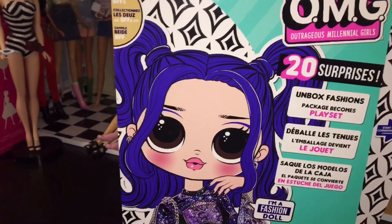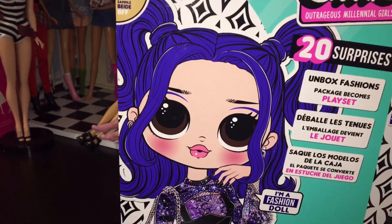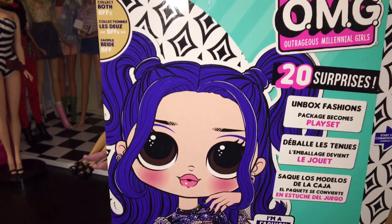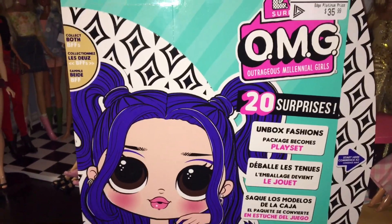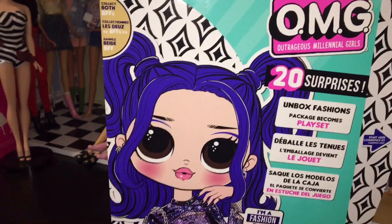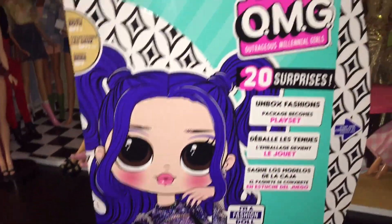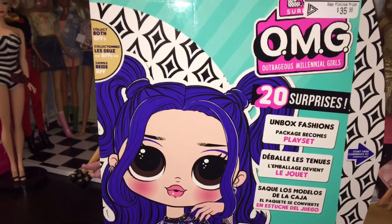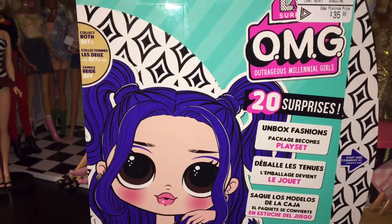I haven't really been inspired to make new videos. I have gotten new dolls since my last review, but I just haven't felt like reviewing them. It's a lot of effort to do reviews, especially OMG reviews. Sometimes I just want to open a doll without the hassle of making a video, editing, and uploading. But I thought I would do this one because she is a relatively new doll and not many people have her. Maybe it'll inspire me to upload new videos because I definitely have some ideas for future ones.